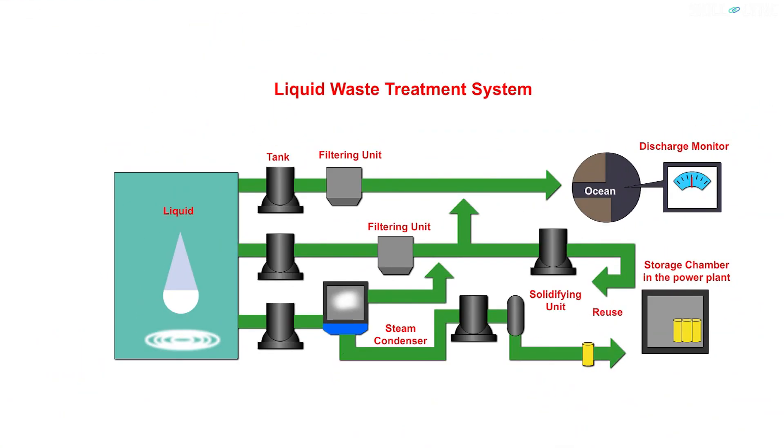The liquid waste generated undergoes various processes like segregation, chemical treatment, evaporation, ion exchange, and filtration before being discharged safely.